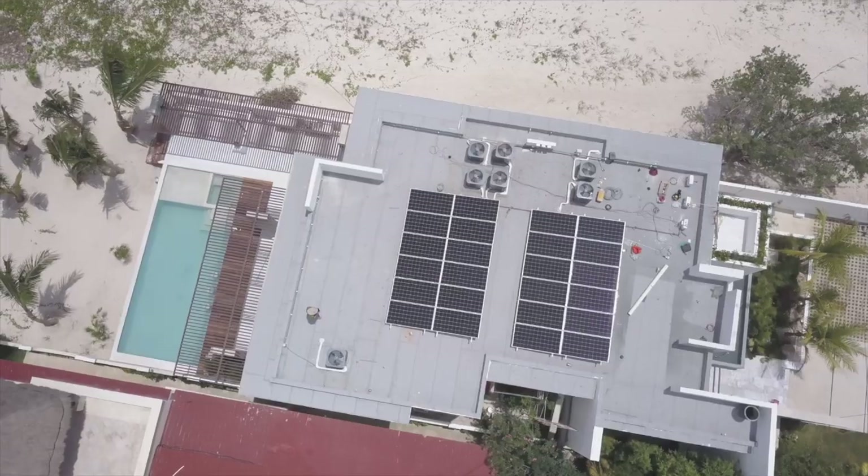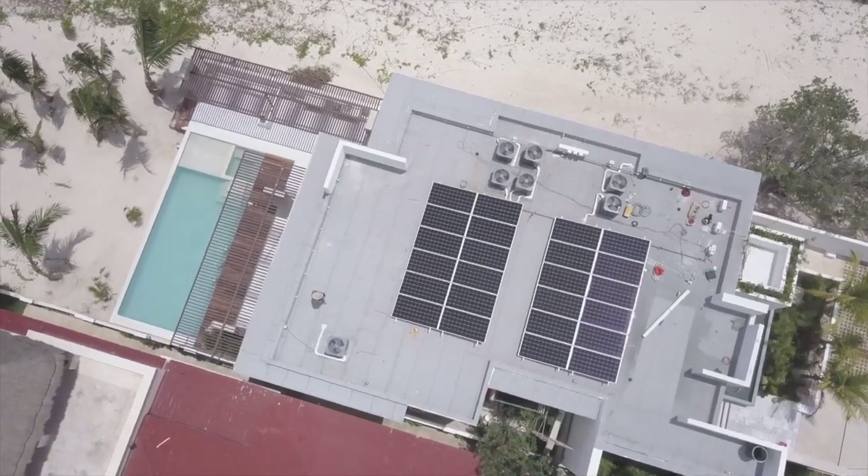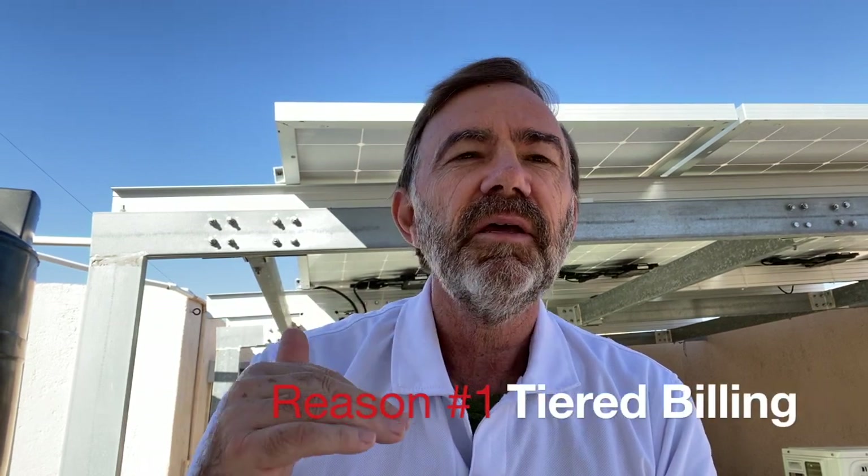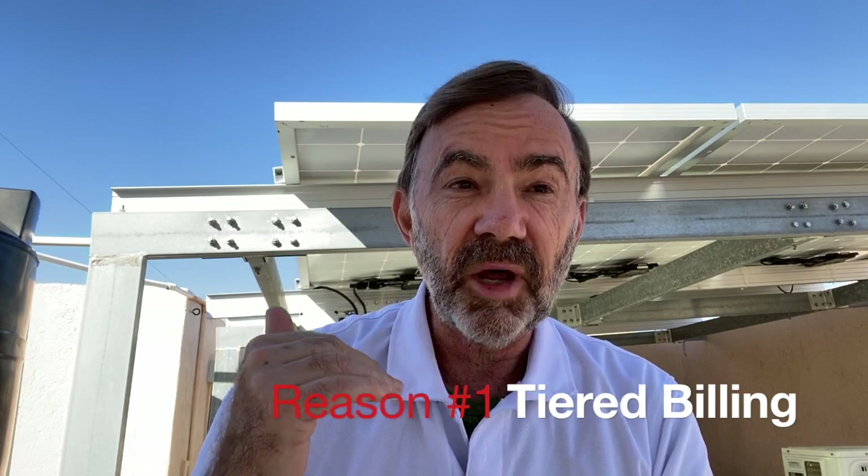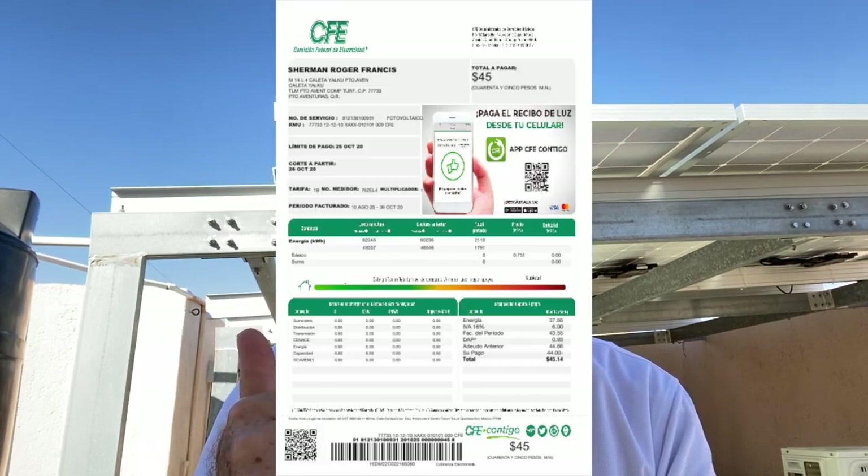Grid-tied Mexico makes so much sense on so many levels, but we're just going to talk about a few of those things here in this video. First of all, CFE is a monopoly and they have a tiered tariff system, meaning that the more energy you use, the more you pay. So grid-tied works really great with that.